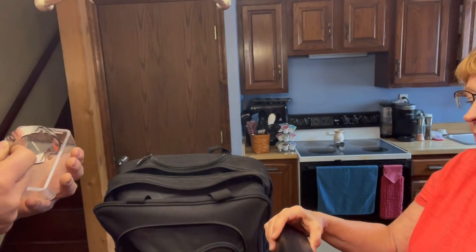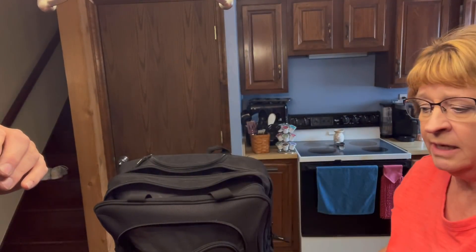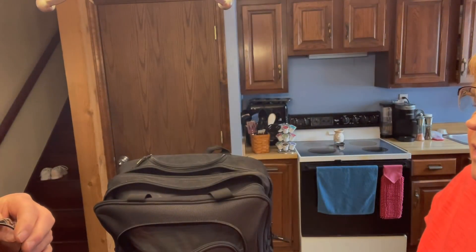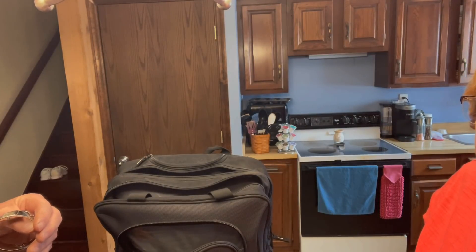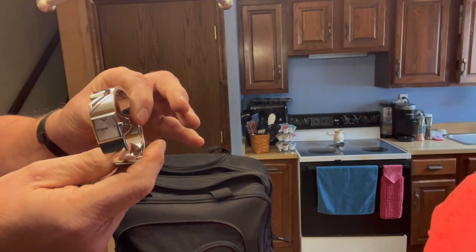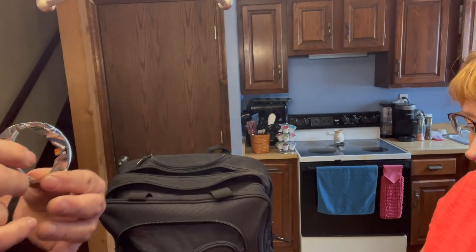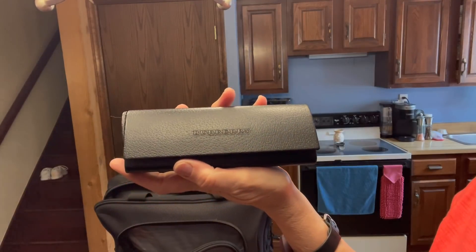There's an Armani watch case — and the watch inside, is that Armani or Armatron? It says A-R-M-A-N-I. Oh my gosh! Now this glasses case says Burberry.